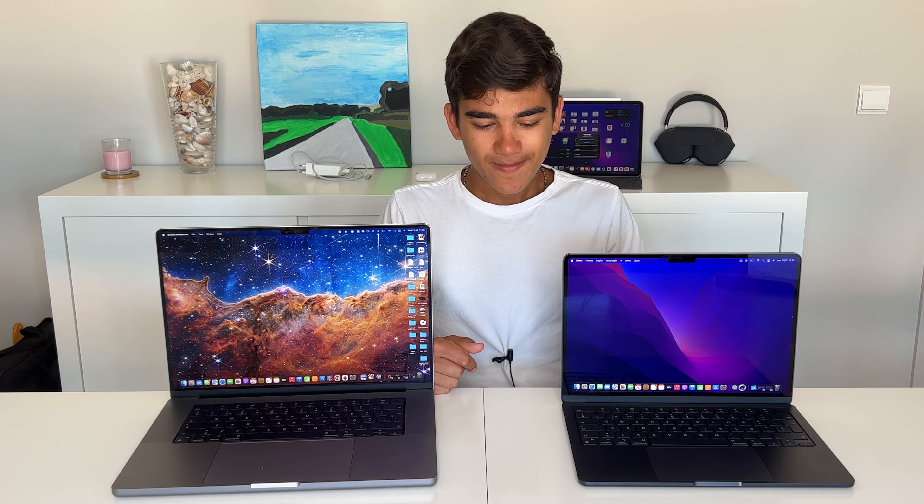I'll start with the display because it's one of the main things you'll notice on a computer. The M2 MacBook Air features a 13-inch Liquid Retina display — not mini-LED, not ProMotion, just the regular LCD with 500 nit brightness. The 16-inch MacBook Pro features a 16-inch mini-LED display with ProMotion capabilities, so you can go from 24Hz all the way up to 120Hz. This display goes up to 1,100 nits while the sustained brightness is around 500 nits.